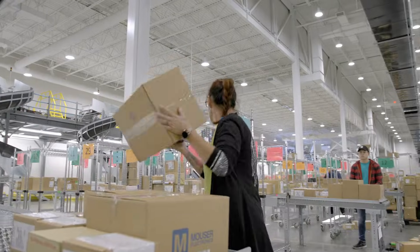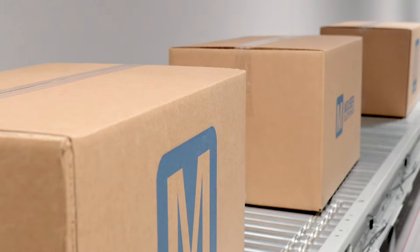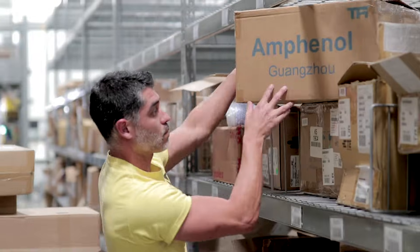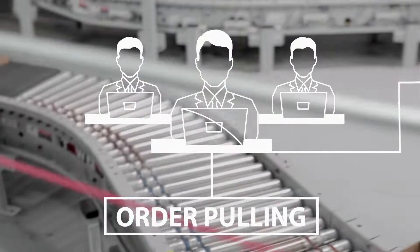Once a customer order is received, our order pullers take immediate action. A single order is broken down into lines. Line items are sent to designated zones, allowing multi-product orders to be simultaneously pulled from their respective warehouse location.